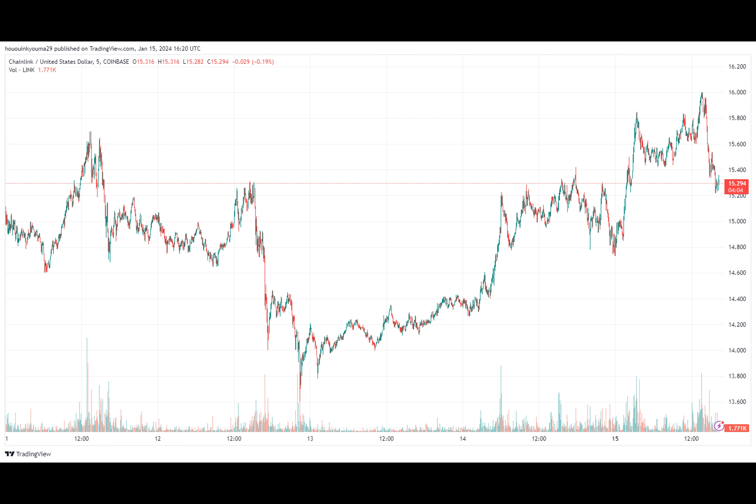Here is a chart that shows the trend in the Chainlink supply on exchanges over the last few years. As displayed in the graph, the Chainlink supply on exchanges has seen a sharp decline recently, suggesting that net asset withdrawals have occurred on the exchanges. Following this drop, the indicator's value has hit just 14.87%.